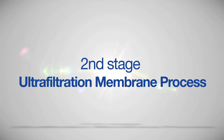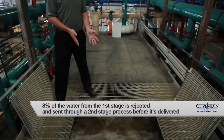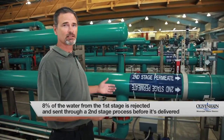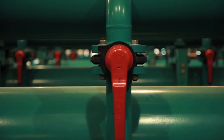On the raw water that comes into the plant, 92% leaves the first stage as finished water. The remaining 8% that is rejected by the first stage is delivered to the second stage ultra-filtration membrane process, where suspended particles and contaminants are removed by the same membranes as the first stage.